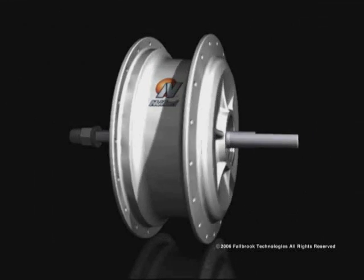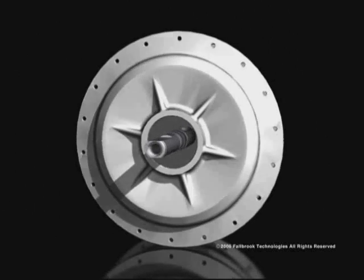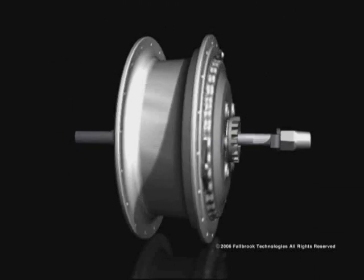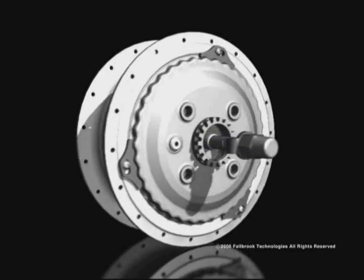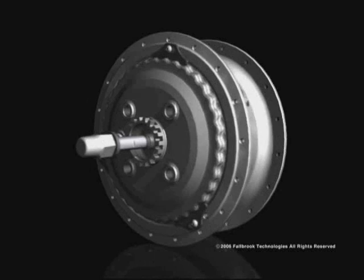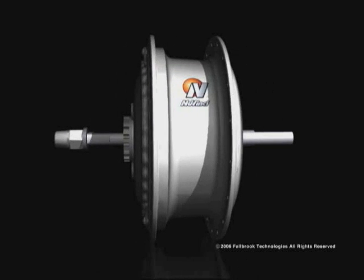This is Fallbrook Technology's NuVinci Continuously Variable Planetary Transmission. NuVinci Technology is a new class of highly adaptable and scalable, continuously variable transmissions. It promises to be the most practical and economical CVT for both human-powered and motor-powered vehicles and machines.